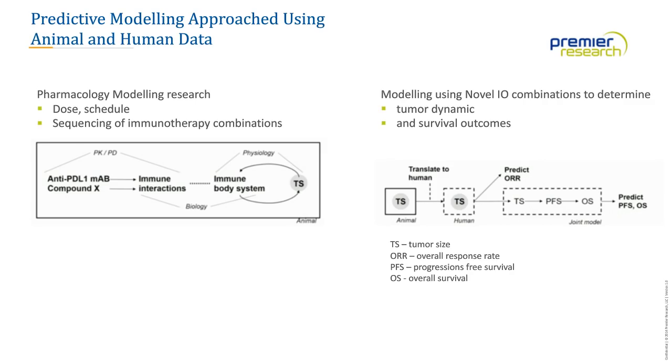With early phase studies, we want to look at the in vivo and in vitro modeling done in terms of looking at tumor size. We start with an animal model and model the dose schedules with sequencing or combinations of immune therapies. As studies progress through dose escalation, we look at predicting outcomes in terms of primary endpoints — progression-free survival, overall survival, or overall response rates. It's important to understand the tumor dynamics and survival outcomes, and where we think success is going to lie.